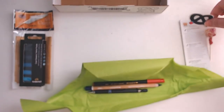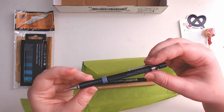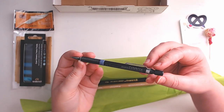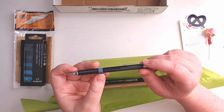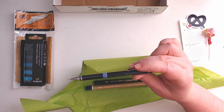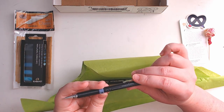Mechanical pencil! You can never have too many of these. I'm a little sad it's a 0.7 — 0.7 is not my favorite lead size, I prefer 0.5 — but I will always take another. Wait, what the...